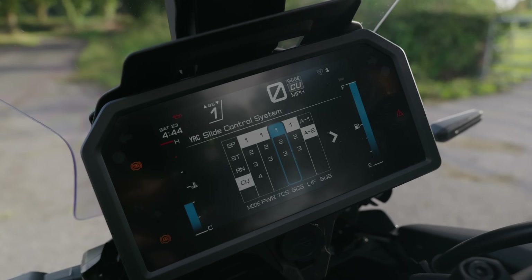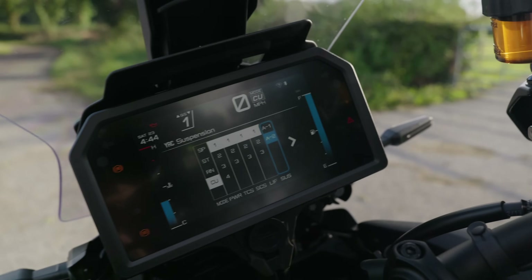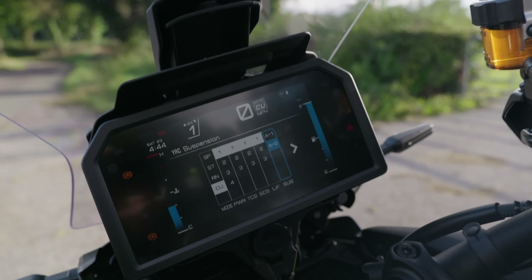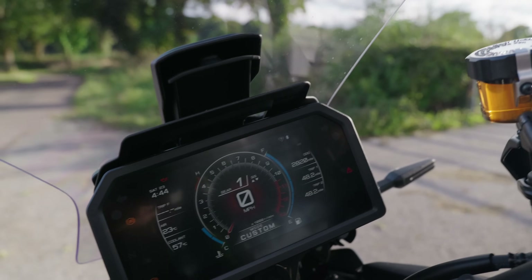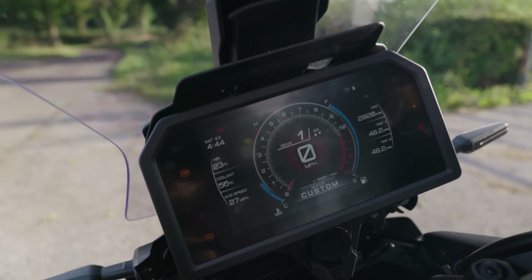You can adjust power, traction control, slide control, lift control, and suspension. And it actually spells it out on screen, unlike my MT-10 where you have to look at the manual to work out what the acronyms mean. I really like the dashboard - it's really simple to read, and you've got your usual trip functions as well.